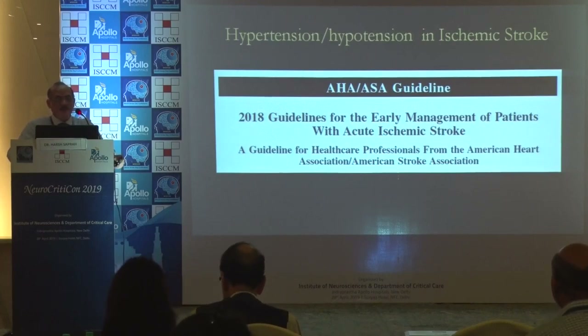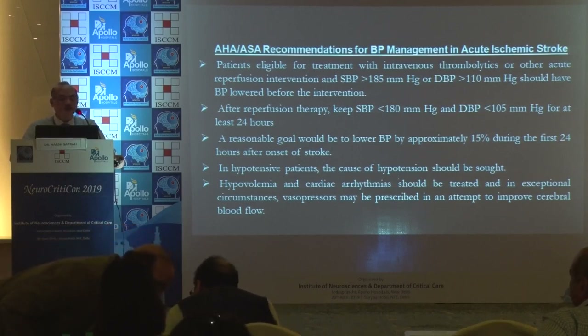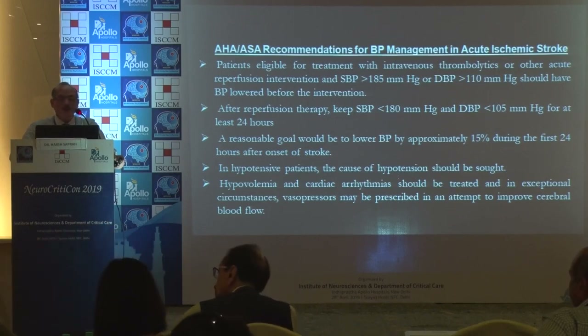As per the newer guidelines, for patients eligible for IV thrombolysis or other acute reperfusion interventions, systolic blood pressure greater than 185 or diastolic greater than 110 should have BP lowered before intervention. After reperfusion therapy, keep systolic less than 180 or diastolic less than 105. A reasonable goal would be a 15% reduction. In hypotensive patients, the cause should be sought; hypovolemia and cardiac arrhythmias should be treated, and in exceptional circumstances vasopressors may be given.